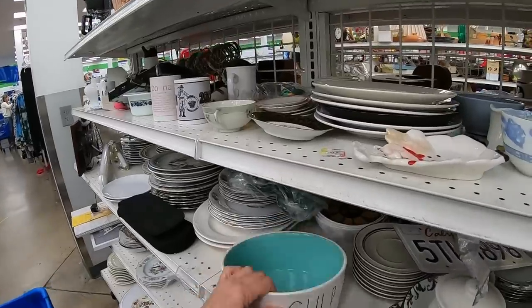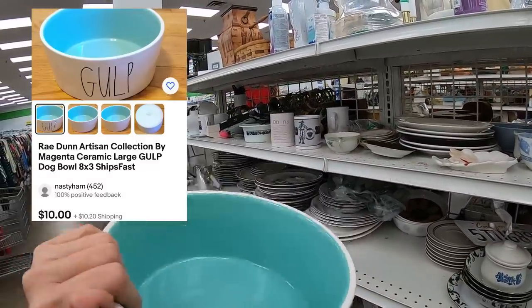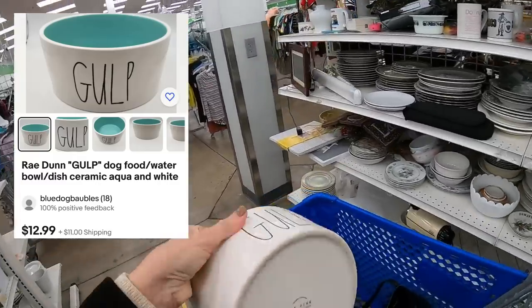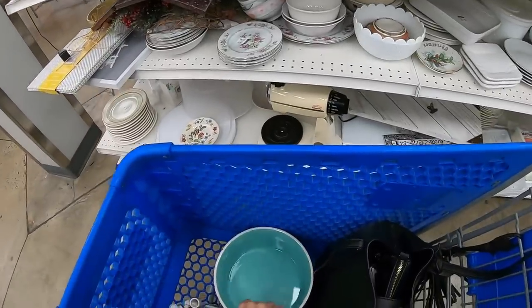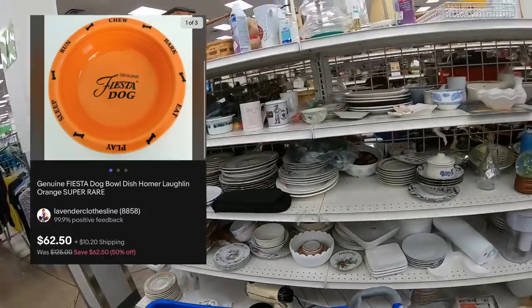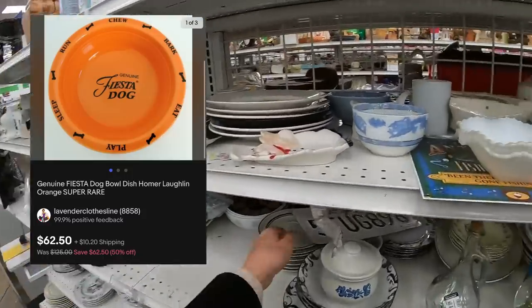Oh, this is kind of cute. Is this Rae Dunn again? It is, $9.99. I think I'm going to look that up. Kind of heavy. I don't know who's donating their Rae Dunn. I don't see any chips on it — I'm going to put that in the cart. I just sold a Fiesta dog dish and I don't remember what it went for, but it brought good profit.